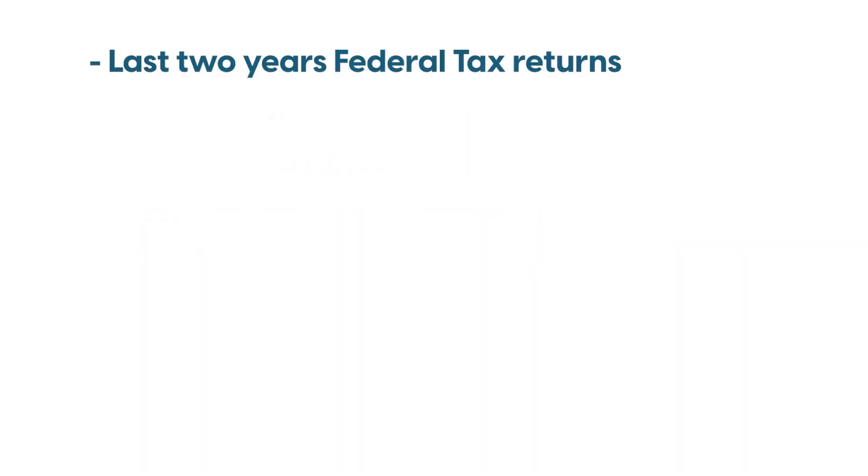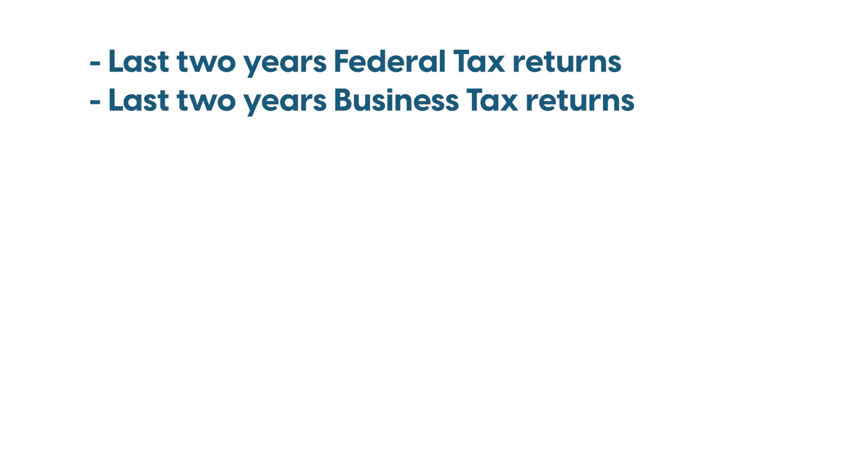Last two years federal tax returns. Last two years business tax returns. CPA letters stating what you do for a living, how long you've been doing it, and that you're in good standing with all tax authorities.